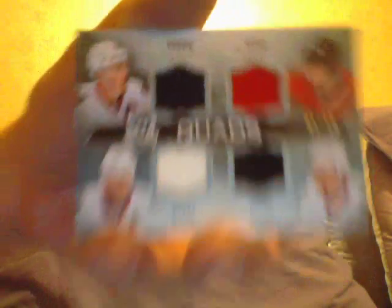Here is a dual autograph of Carey Price and Max Pacioretty. Nice — good sellers. Your next card is a quad jersey of Jonathan Toews, Patrick Kane, Patrick Sharp, and Marian Hossa. That's nice — there's a patch version of this too.